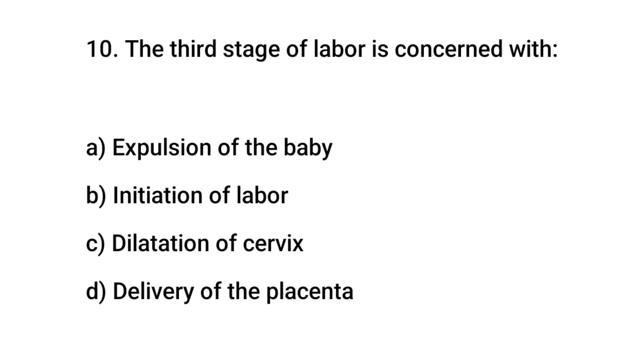Question number 10. The third stage of labor is concerned with? The right answer is D: delivery of the placenta.